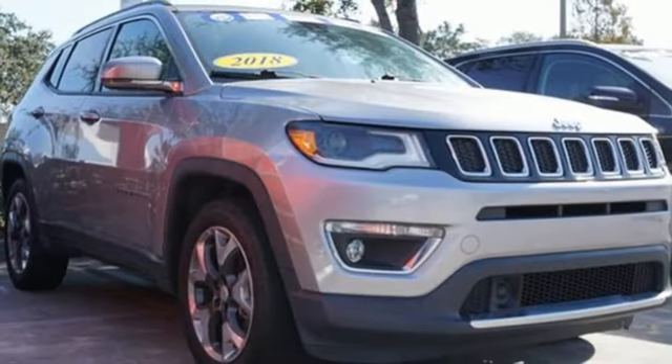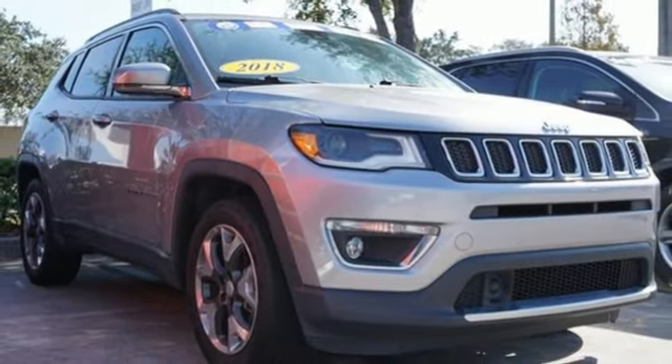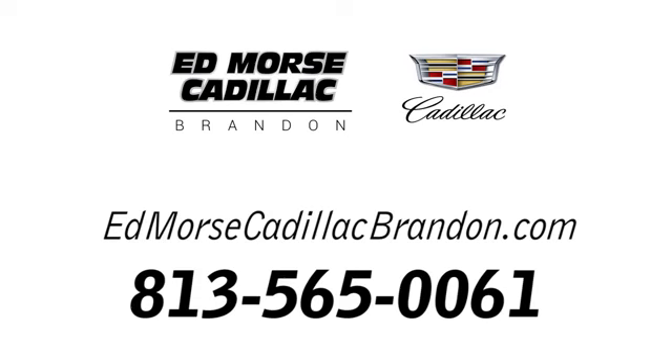Experience the Jeep life. There's even more to see in person. Take it for a test drive today. Call us today at 813-565-0061. For value and for service, it's Ed Morse.